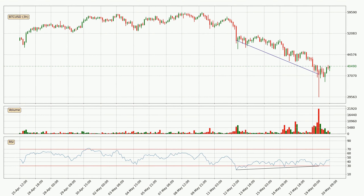On the lookout for divergences in the 3-hourly time frame, the price has already gone up owing to the last bullish divergence.